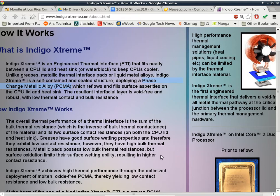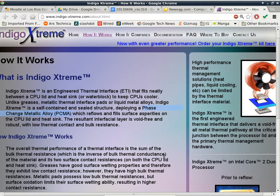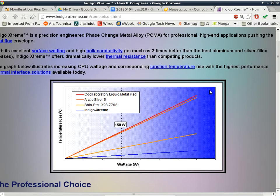I have not used this product before — this is the first time I found it reading Tom's Hardware and other articles. If you click on how it compares, you can see how this product works much better than everything else. The blue line is the characteristic of this product, and Arctic Silver 5 is the orange line up here. At 150 watts, projecting to the y-axis, the temperature rise with Arctic Silver 5 is quite a bit higher compared to this product, which is way down there.